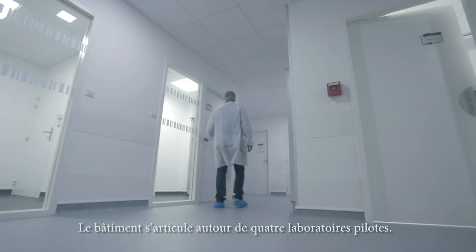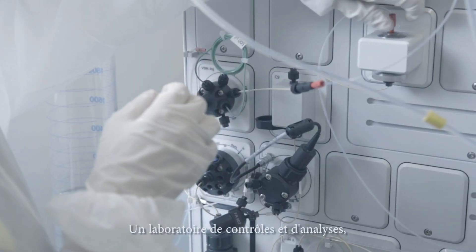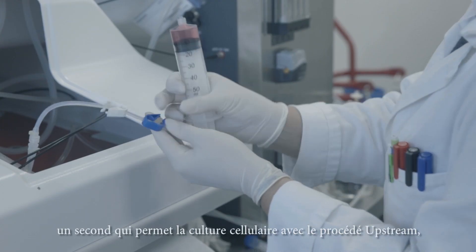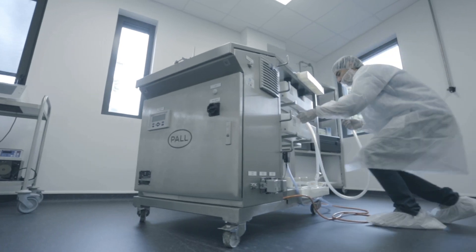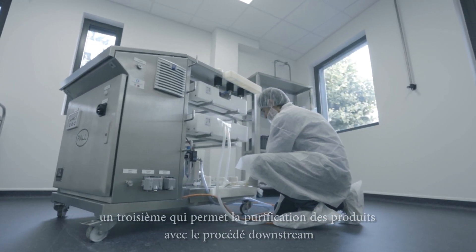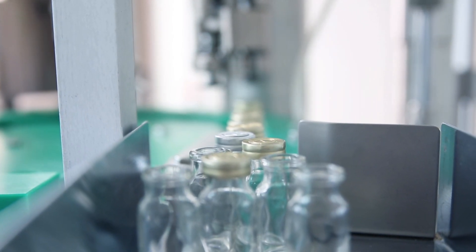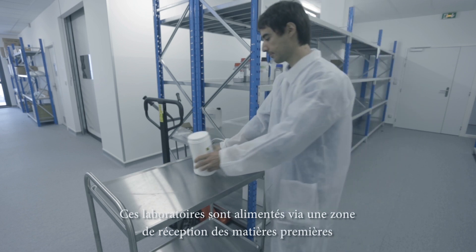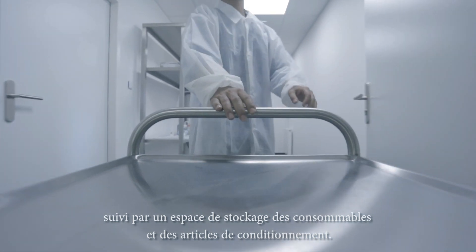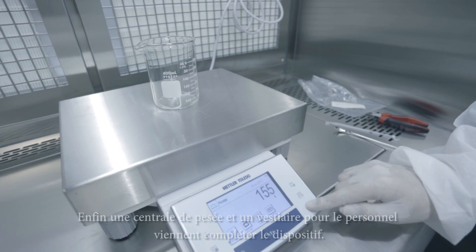The building is organized around four pilot laboratories: one for control and analysis, a second for cell culture using upstream procedures, a third for purification using the downstream procedure, and a final laboratory for filling and packaging. These laboratories are supplied through an area for the reception of raw materials, followed by a storage space for consumables and packaging items. The facility is completed with a weighing station and staff changing rooms.